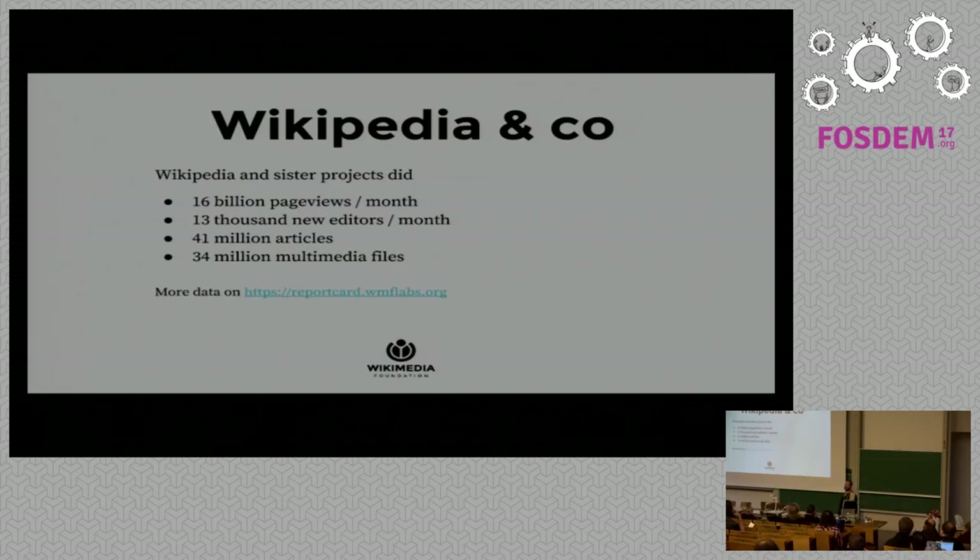The English Wikipedia and its sister projects serve 16 billion page views a month with 13,000 new editors a month — quite a large project. Across all projects we have 41 million articles and 34 million multimedia files, all freely available for everyone to consult, change, and share. One of the core values of the foundation is to share data and be as open as possible, so all development, processes, and decisions are taken in the open.